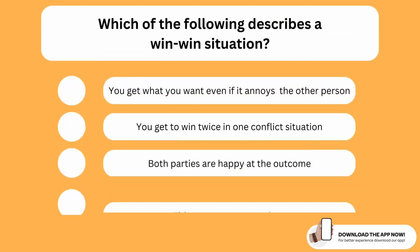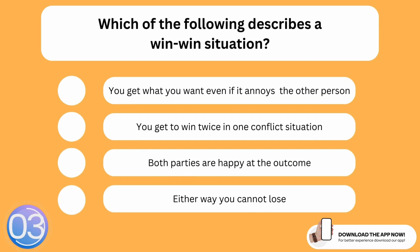Which of the following describes a win-win situation? The correct option is the third one. A win-win situation is when both parties are happy at the end of the outcome, which is the ideal situation.